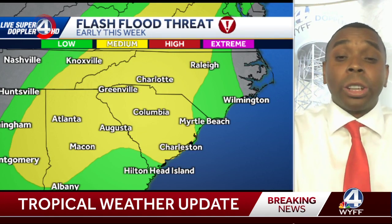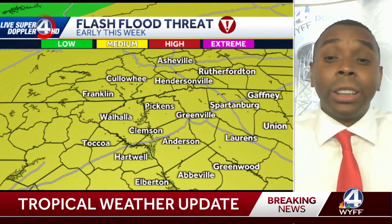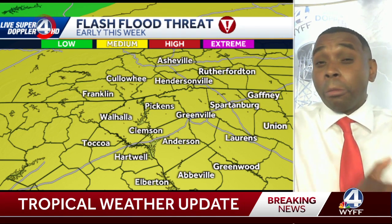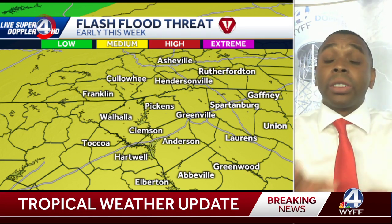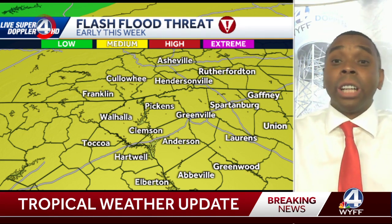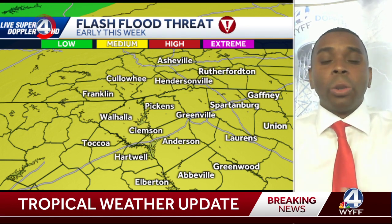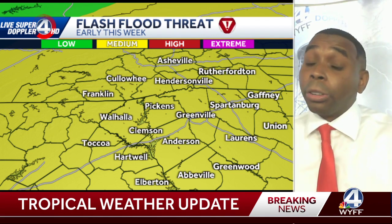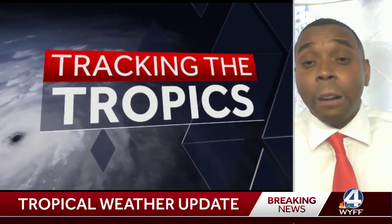I do think at least a widespread average of 3 to 5 inches is going to be likely. There is an elevated flood threat risk for us across the Carolinas and Georgia. This includes the entire viewing area as we go into next week, where we're likely going to be seeing some flash flooding, some flooding from rivers and creeks and streams rising, and also the potential of some landslides, especially in the mountains because of all that water running off there.